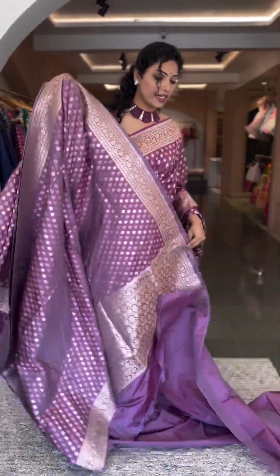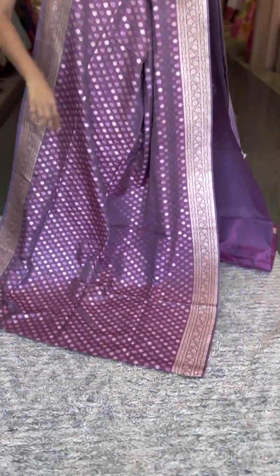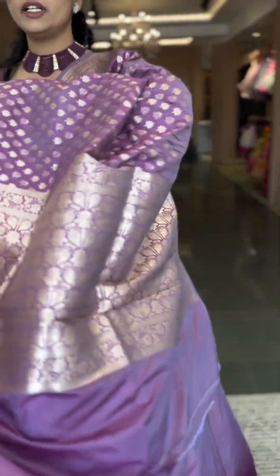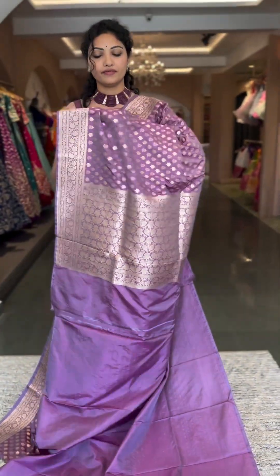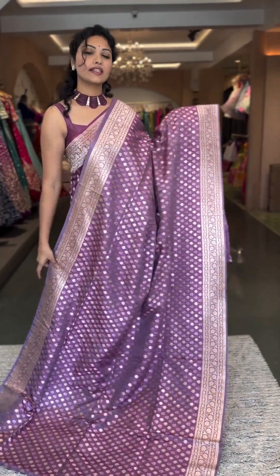Here we have another subtle colour in lavender — check it out, a beautiful lavender shade. All over buttas with creeper style borders on both the sides, with self pallu and blouse. A very pretty shade. That's the whole look — this is number 7 and the price is ₹19,600.